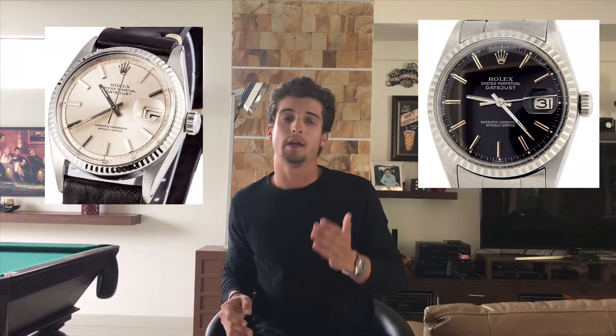The Datejust features a fluted bezel around the crystal — it's just beautiful, and it's always in white gold. Sometimes you can get it with an engine-turned bezel, also white gold, which is a little bit more detailed. I'll insert a couple of images of the white gold fluted bezel and the engine-turned bezel. You can usually find vintage examples under $4,000, sometimes $3,500, depending on condition. If you want it with a bracelet, it can be a little bit more expensive, but the Jubilee bracelet gives it a really iconic look.